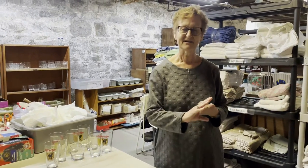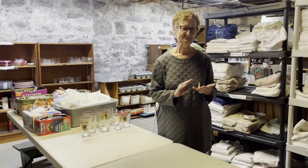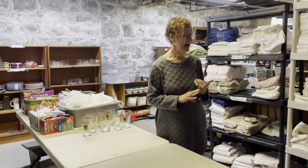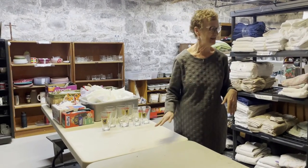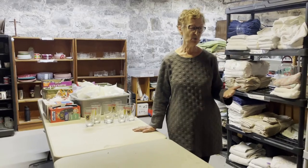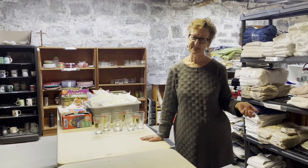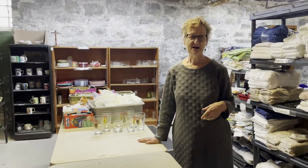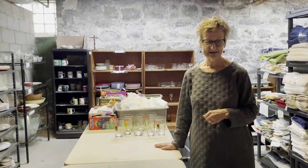Fortunately our parishioners have been overly generous about donating household goods. We have a good supply of dishes, silverware, pots and pans, glassware, towels, sheets, pillows, and blankets. We would come down here before we go on a home visit, box up the things that are needed, and then go meet them at their home taking those things with us.